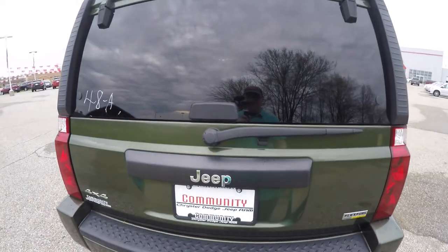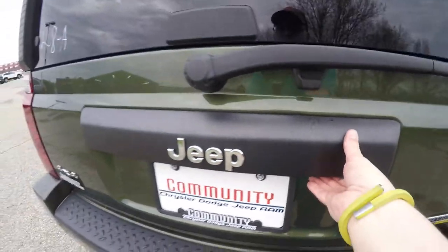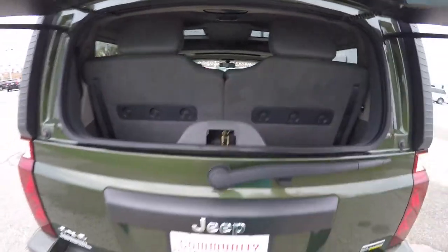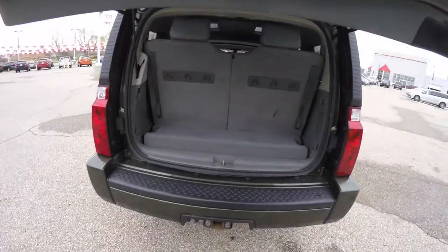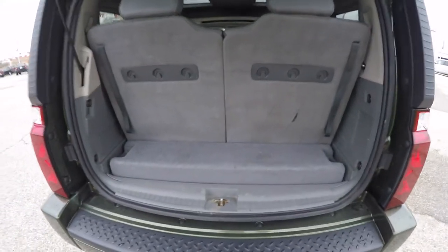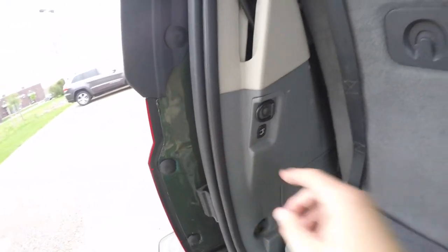Taking a look at the rear liftgate — it is a two-piece liftgate. To open the window portion, just press the button labeled 'window' and the flipper glass will open. To open the conventional tailgate, just lift up underneath the Jeep logo. With the third row seats up, luggage space is very modest. There's also a switch for the power liftgate.